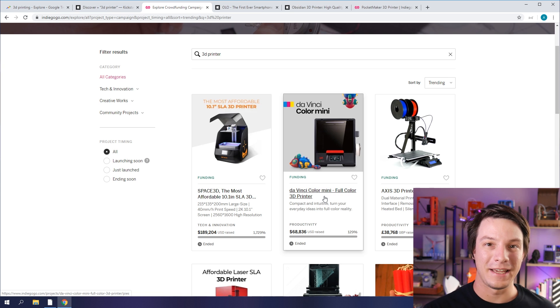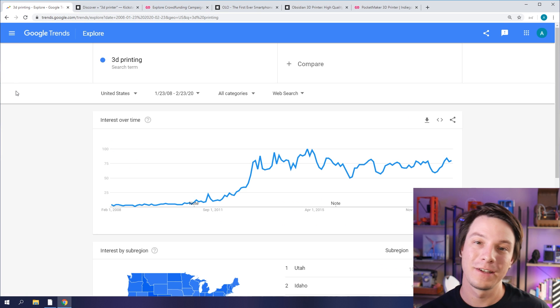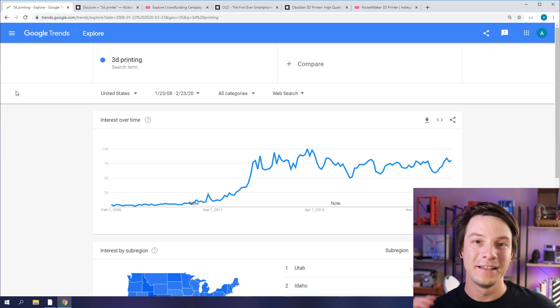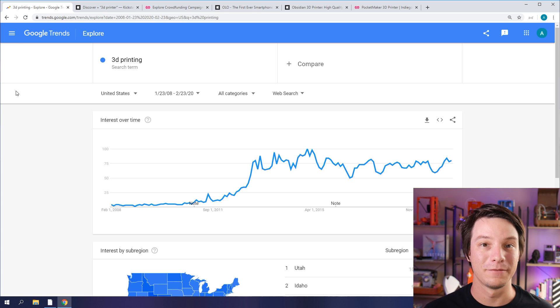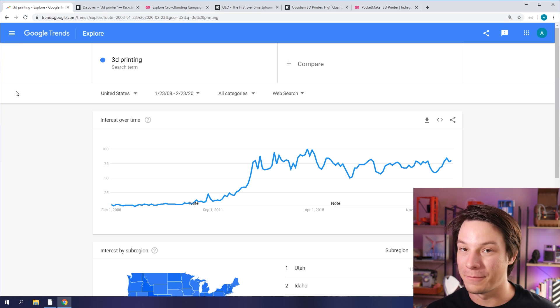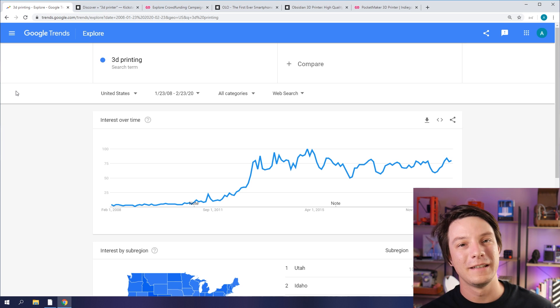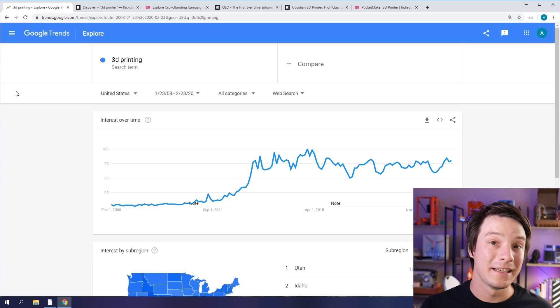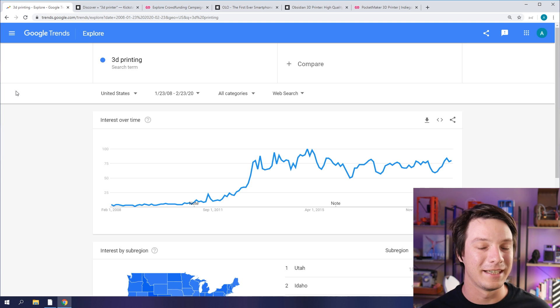So what does this mean? One of my favorite graphs to look at is the 3D printing trending graph on Google Trends. There are a few factors at play here, I believe. Firstly, it is January/February, the start of the year 2020 — that's usually a slump in marketing and sales.